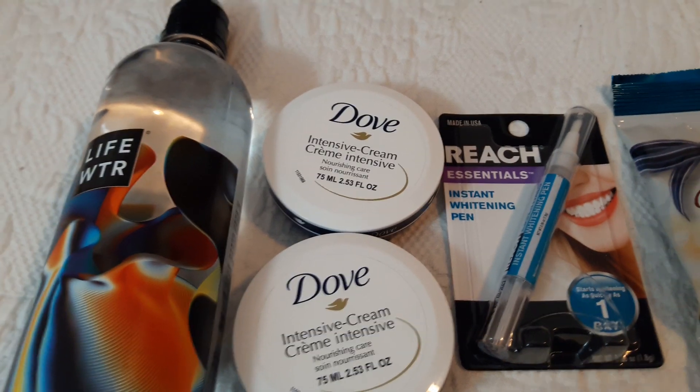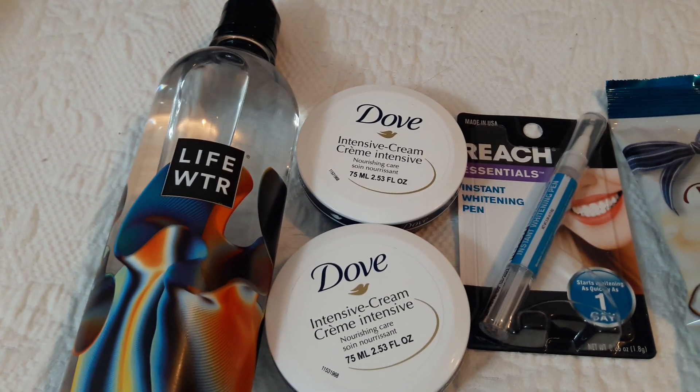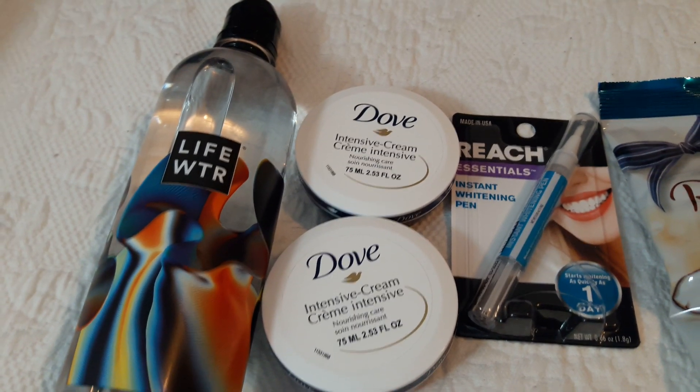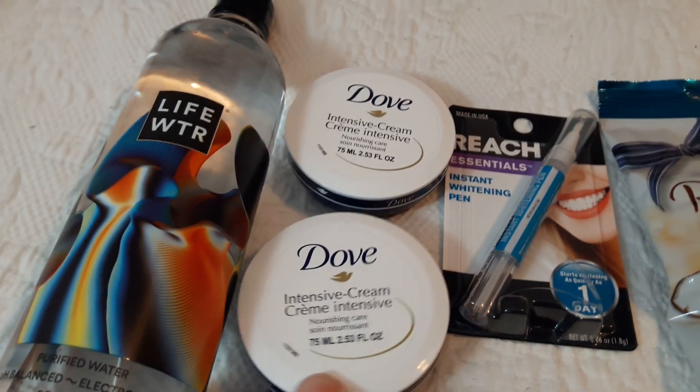These are just repeats. I love the Life Water — they didn't have the water I wanted with the electrolytes, so I just picked up this water and got some more of this.